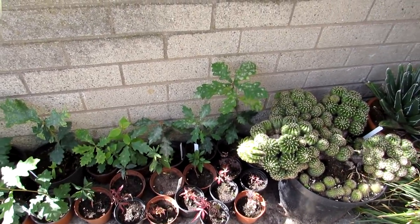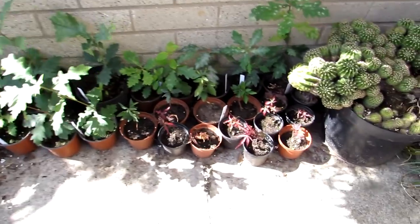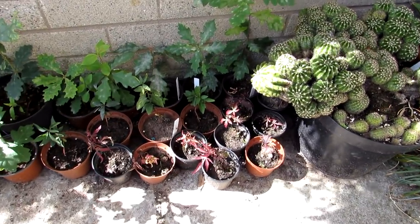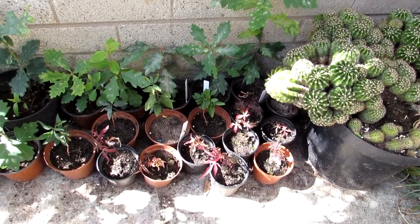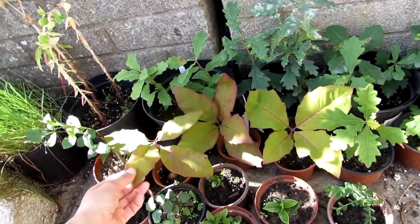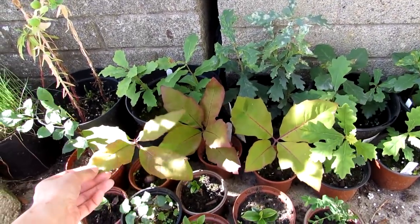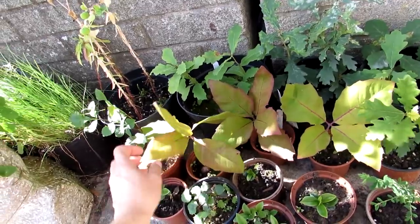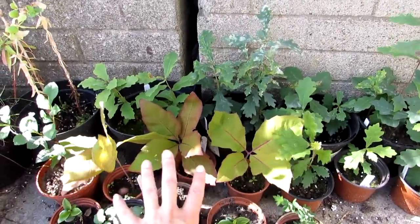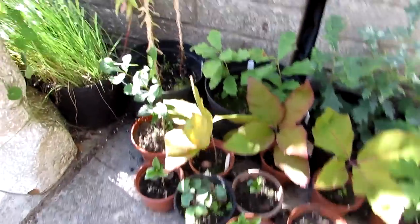Here we have a mixture of oaks that we have grown from seed from different parts of the world. These oak trees were grown from acorns from Berlin and they're going a little bit, losing their colour now because it's getting nearer to fall or autumn, so they're going to be repotted into bigger pots.